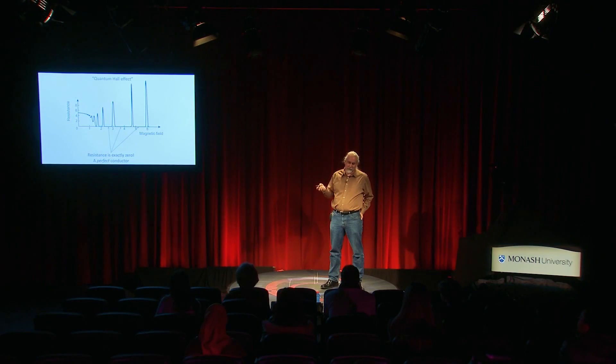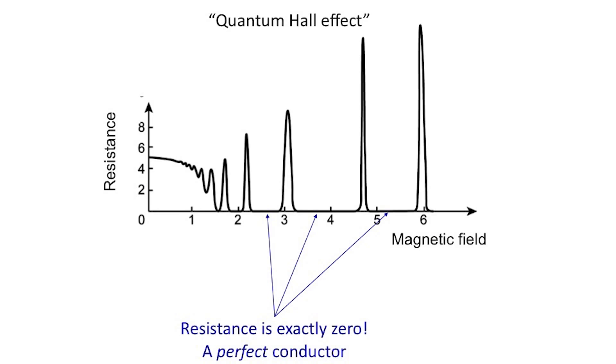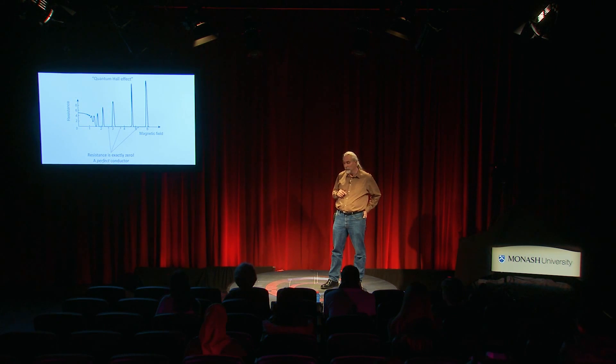You always have to do the experiment. And it turned out when people actually measured the electrical properties of this very thin metal in a magnetic field, they found something rather different. When you measure the resistance and turn up the magnetic field, you get something like this: the resistance starts out at some finite number, maybe oscillates around a bit, but then eventually it starts dropping down to zero periodically. If the material is becoming an insulator, you'd expect the resistance to go up to infinity. But this is a material whose resistance is going not to infinity but to zero — that means it's not an insulator, it's a conductor, and not only that, it's a perfect conductor. No resistance at all.